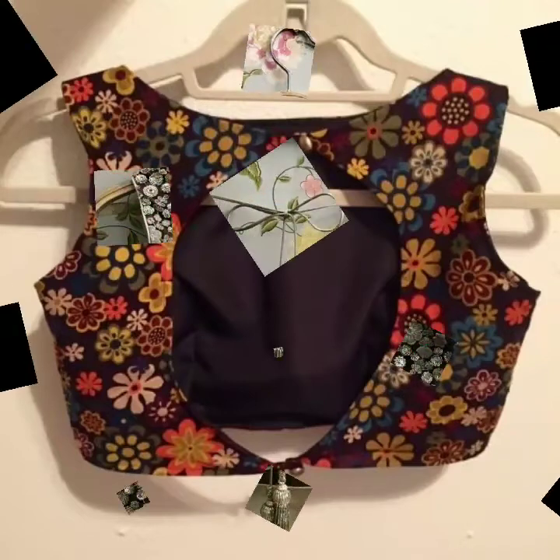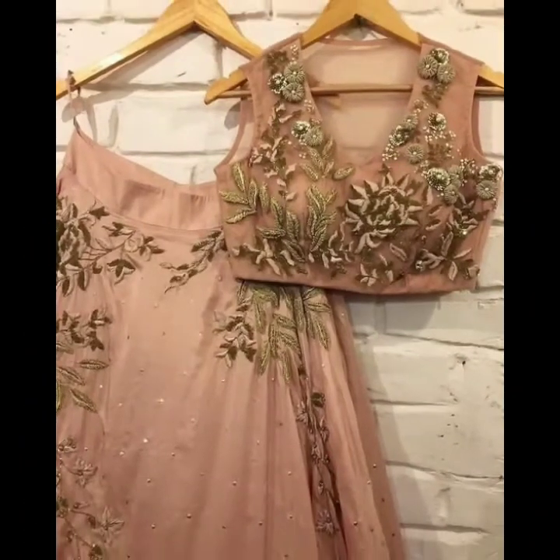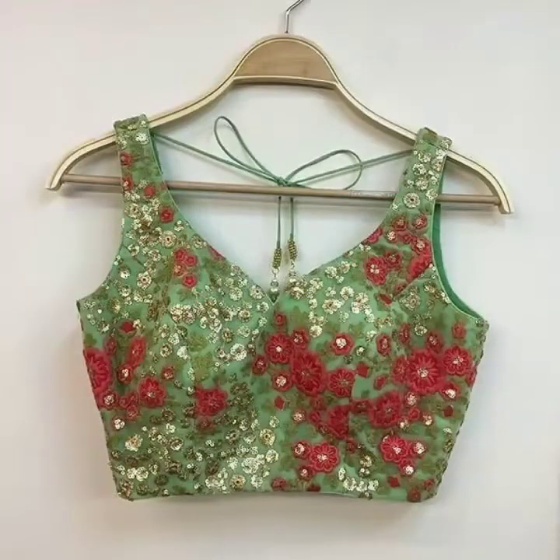I would like to share the names of all these blouse designs with you. First is round neck blouse design, second is boat neck blouse design, third is shirt style blouse design, high neck blouse design, frill neck blouse design, net blouse design, strappy blouse design, embellished blouse design, embroidered blouse design, black blouse design, deep neck blouse design.